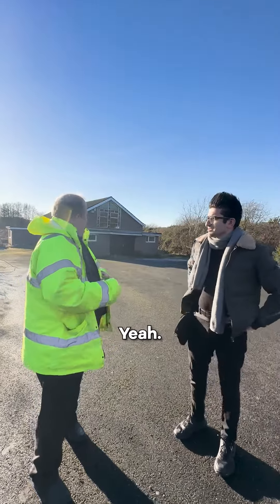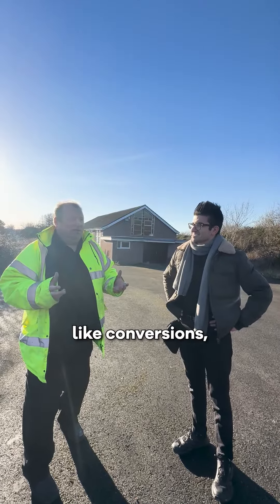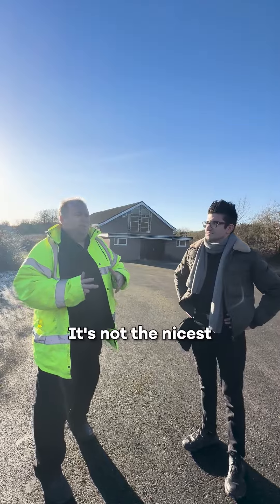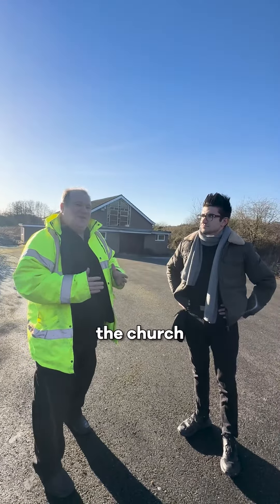And the church — you're going to knock down the church? Yeah, unfortunately we are going to have to. We tend to like conversions but unfortunately that church just does not make sense. It's not the nicest looking church in the world anyway, so unfortunately on this site the church has to go.